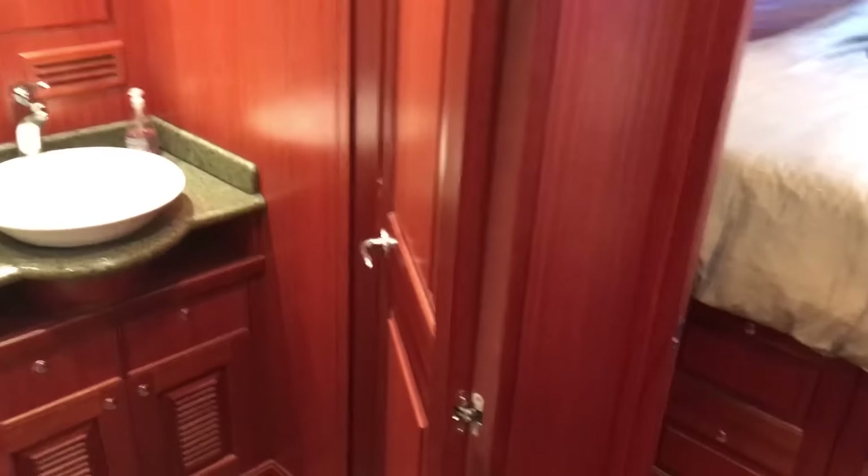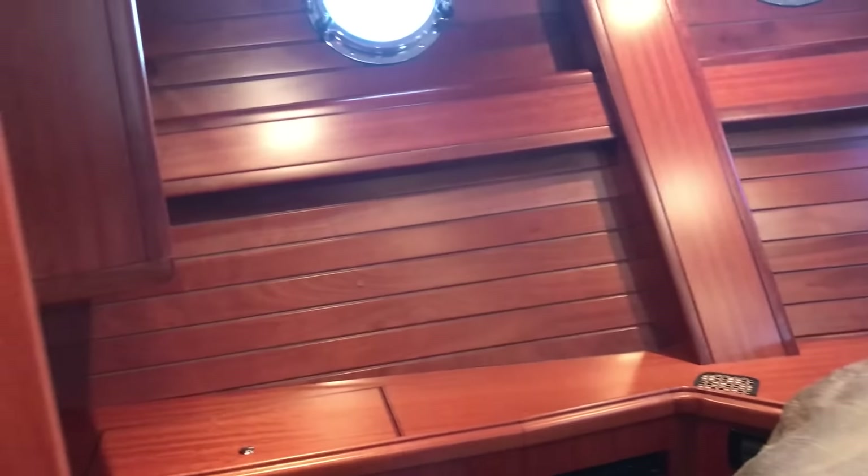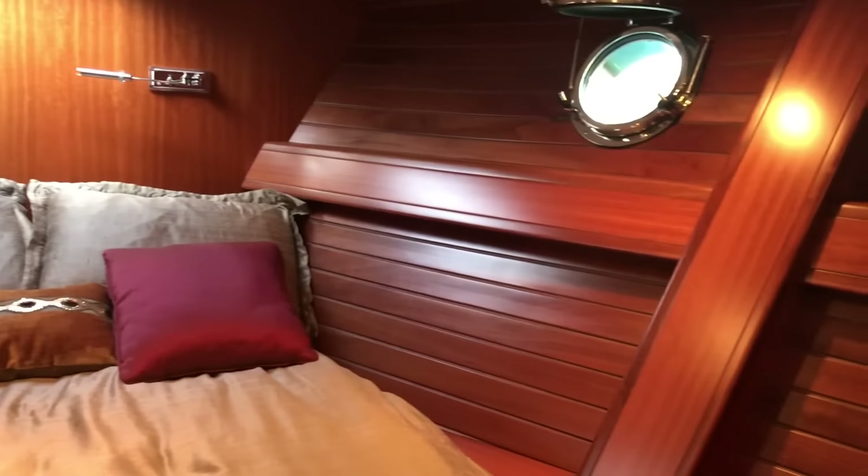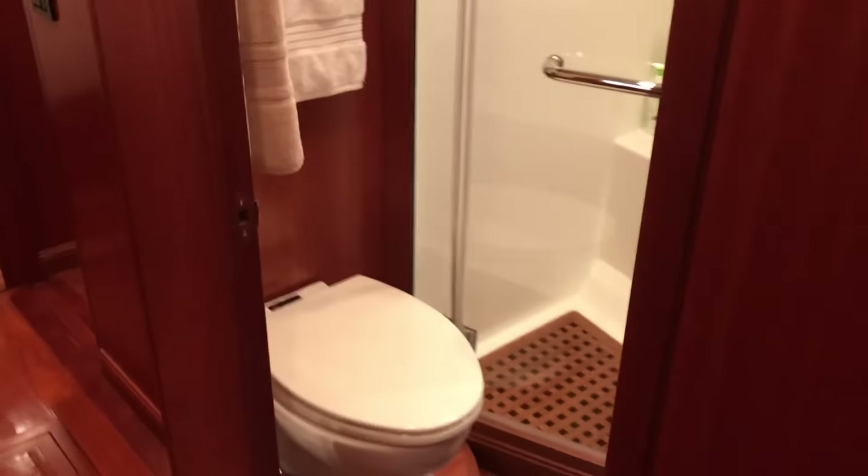As I go in this direction we're going forward, so this is the VIP stateroom. Nice island bed. Beautiful satin finish on the woodwork here. Storage everywhere you look. There's a door accessing from this stateroom and also another access from the hallway.